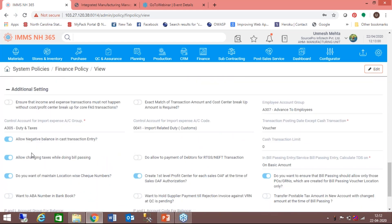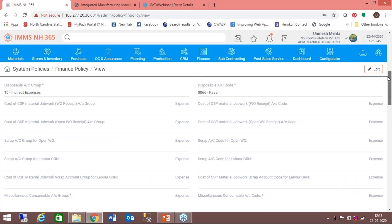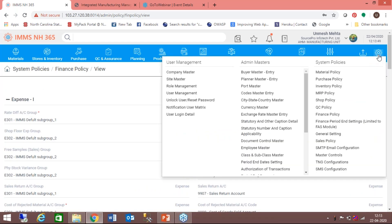Other control functionalities include allowing negative balance in cash transactions, allowing changing of taxes while doing billing, maintaining location-wise check numbers, allowing payment by RTGS or NEFT, and creating a first-level profit center for each sales order at the time of authorization. This is the functionality I mentioned in my presentation — the system creates a first-level profit center automatically whenever an order acknowledgement form is authorized, capturing all costs and incomes booked and showing profitability for every order booked.